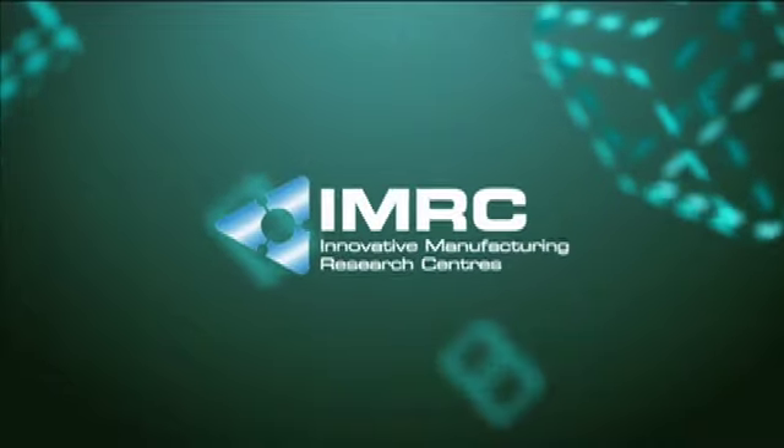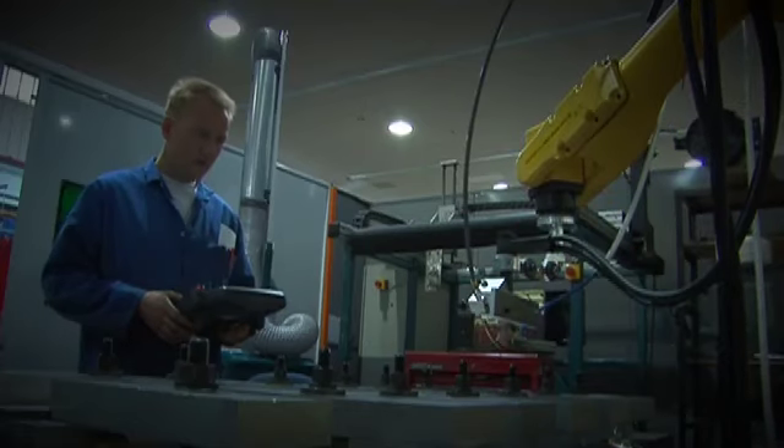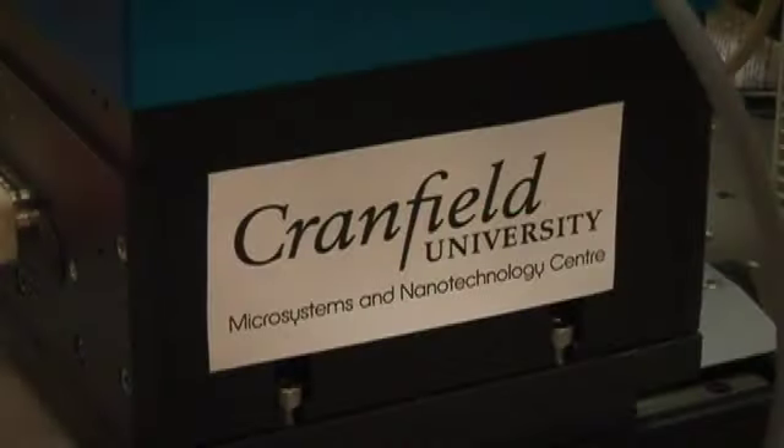An Innovative Manufacturing Research Centre, or IMRC, is a collection of people who have been brought together to focus on a particular challenge. It's very much about bringing business and research together in a creative environment, addressing real business issues, real manufacturing issues. It helps to improve the competitiveness of manufacturing companies.